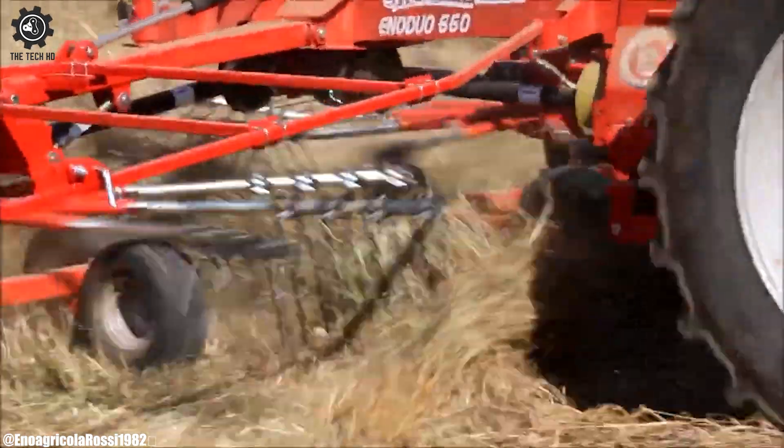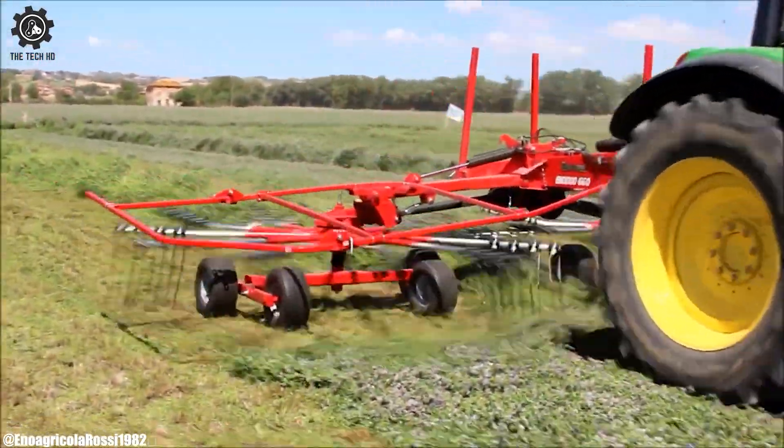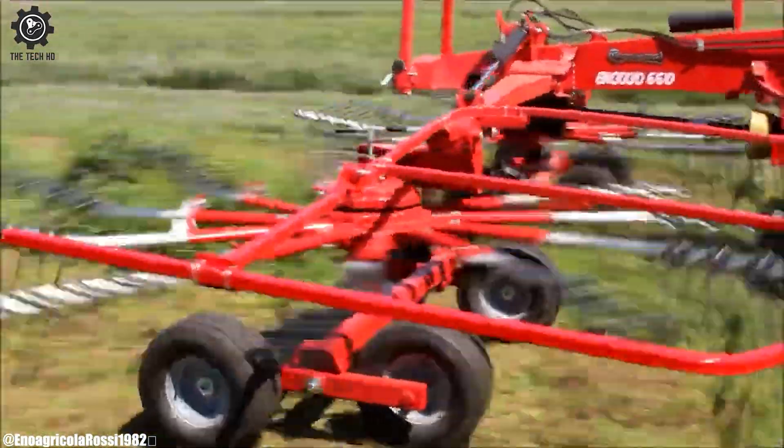Thanks to the overlapping of the raking arms, even the product in the center is raised from the ground, facilitating drying and a perfect mix of quality and price of rotary rake for sale.